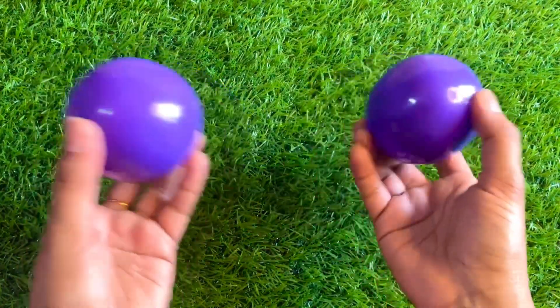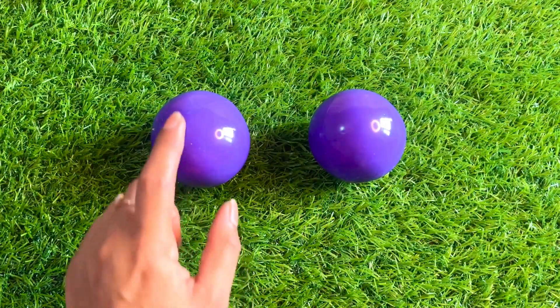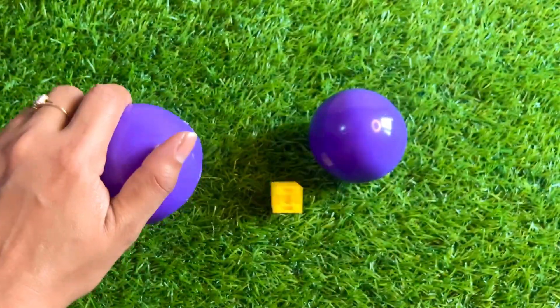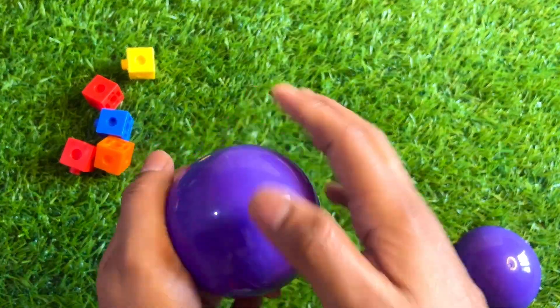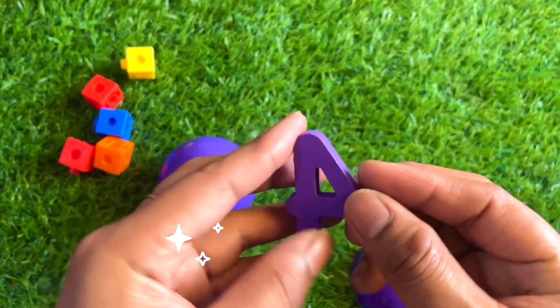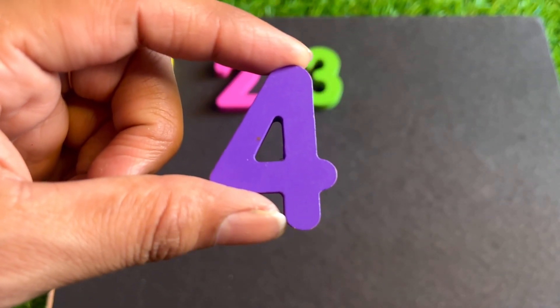It's a purple color ball. Inside which ball is our number? Let's see — first this one. Open it. Here some block, not get any number. Let's see this one. Wow, here we got number four! Four — place it.